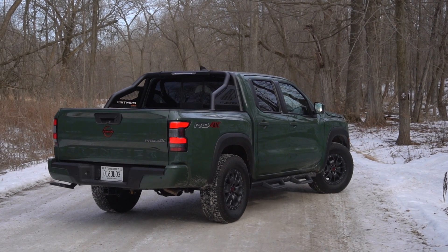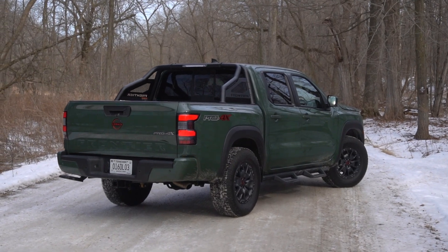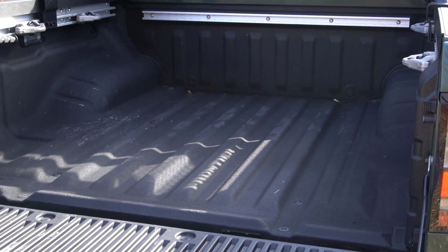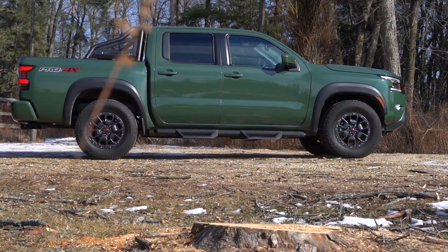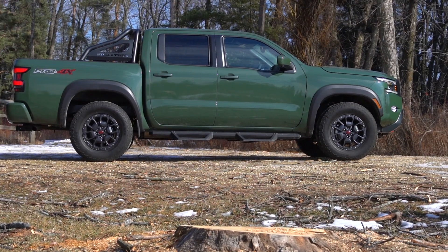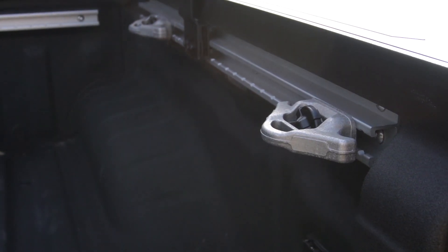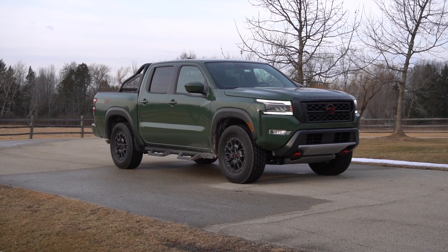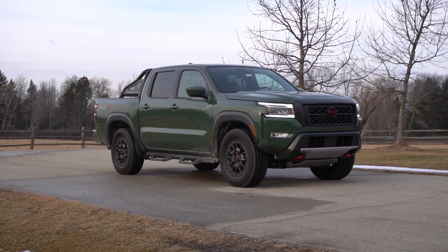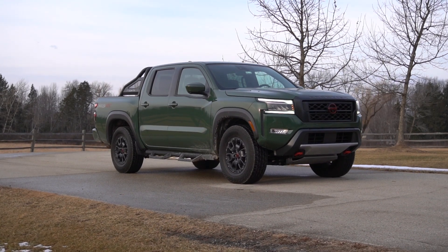Payload maxes out at just about 1,600 pounds. You can get a 6-foot bed with a king cab, or in the Pro 4X like we have here, you can only get a crew cab with a 5-foot bed. In the bed you can get tie-downs, rails, and a 120-volt outlet. The tow mode is the only specific dedicated drive mode — this thing is not about frills or fancy gimmicks. It's a simple, old-school truck.